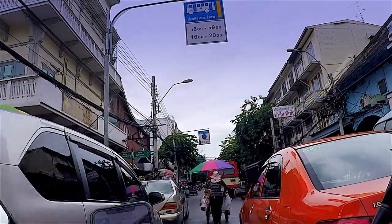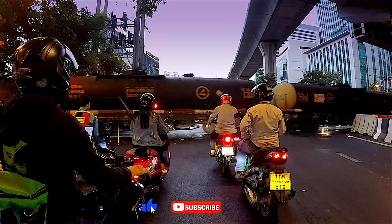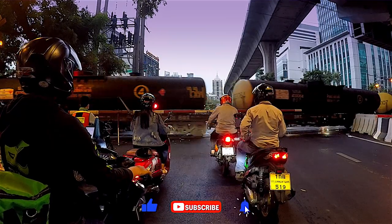If you enjoyed watching this video, I encourage you to subscribe and click the notification bell button to be updated on new releases.